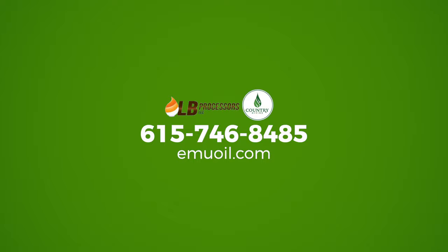For more information, call LB Processors at 746-8485, or visit our website at emuoil.com.